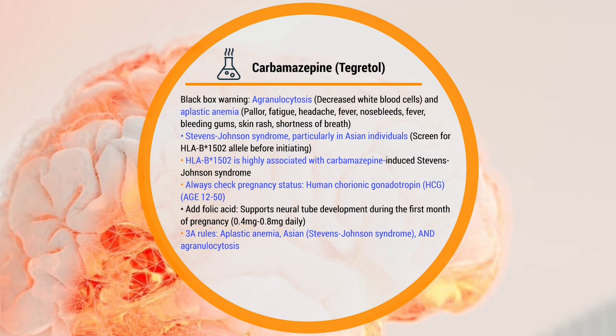Carbamazepine, just like valproic acid, had a black box warning of liver toxicity and hepatitis. Carbamazepine also has a black box warning, and that is for agranulocytosis and aplastic anemia.